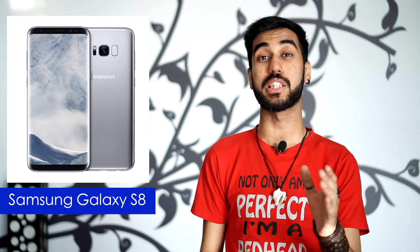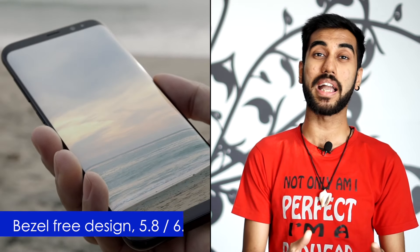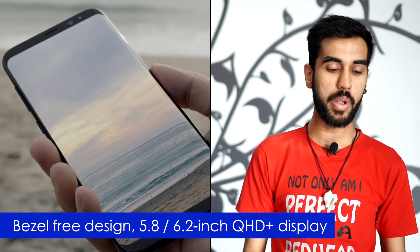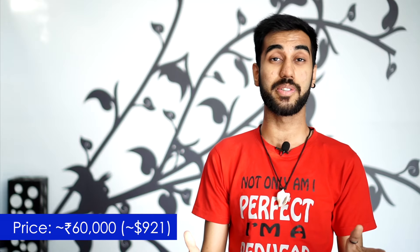It's Samsung's latest and greatest — the Samsung Galaxy S8 and its Plus variant. The phones are the first ones to pack in Snapdragon 835 CPUs in the world, but if you're from India, chances are that the Exynos versions might arrive. Apart from that, the phones pack in a virtually bezel-free design with gorgeous 5.8 and 6.2-inch screens respectively. The phones are tentatively priced at 60,000 Indian rupees — so not just Apple, even Samsung is after your kidneys now.